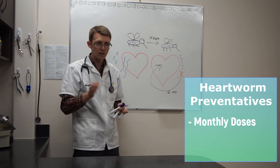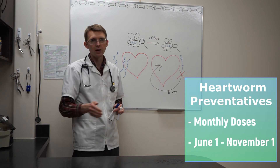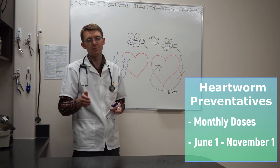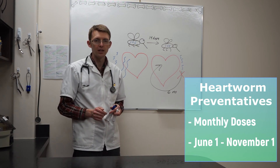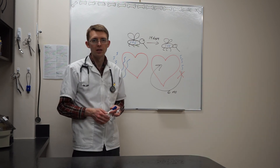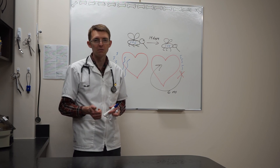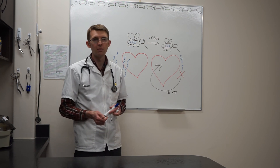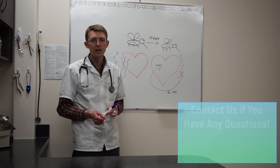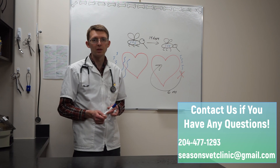That's why we start June 1st — we're killing any baby heartworms that came by in May — right through till November 1st. And if we have a nice hot, warm fall with mosquito activity into October or even late September, that November 1st dose will clean up those guys. Here in Winnipeg, winter takes care of the other six months. For our heartworm preventative, June 1st through till November 1st, there are lots of good products on the market — they're safe, they're effective. If you have any questions, please give us a call and we'll be happy to come up with a plan for you and your vet.